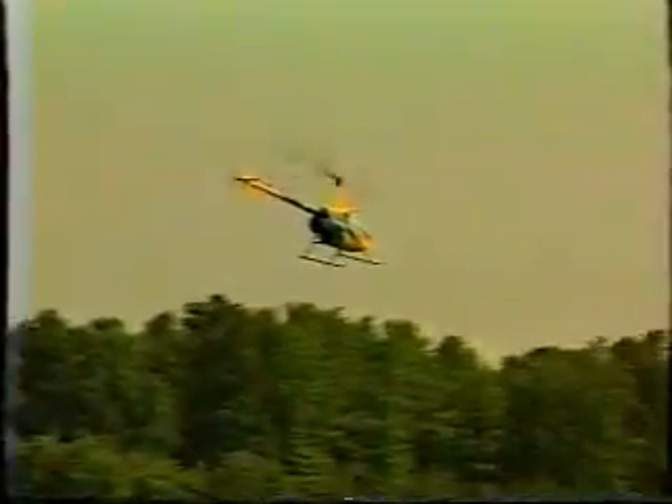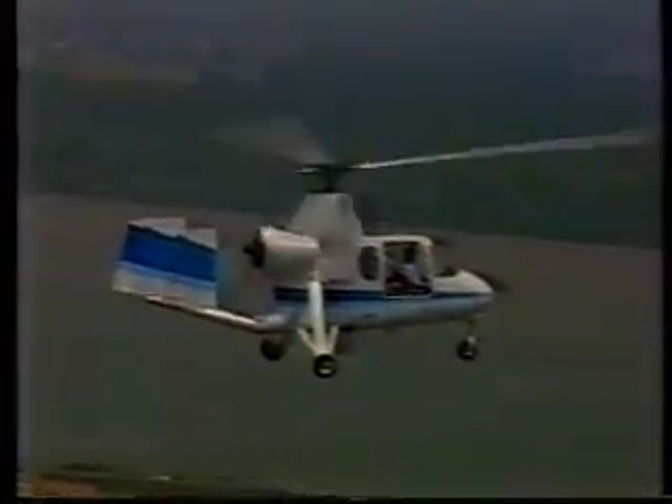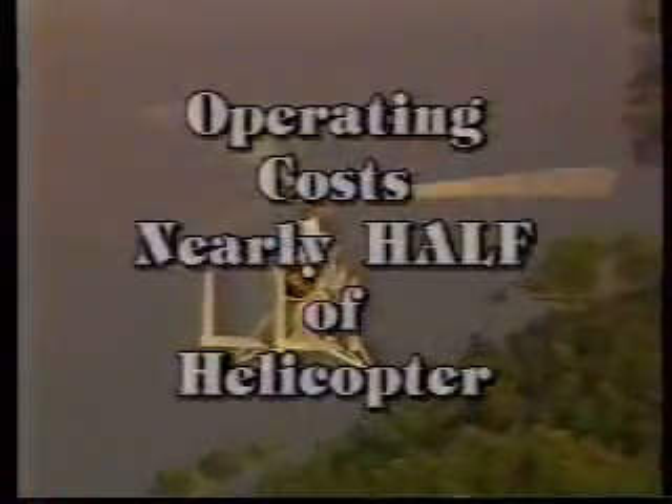Where multiple helicopters are used, the cost savings will be obvious. Unlike the helicopter, the 18A rotor system is not powered in flight. Instead, the forward motion of the aircraft drives the rotors and provides lift. Power comes from a 180-horsepower Lycoming aircraft engine driving a constant-speed propeller. Operating costs averaging $40 per hour are nearly half that of the helicopter.